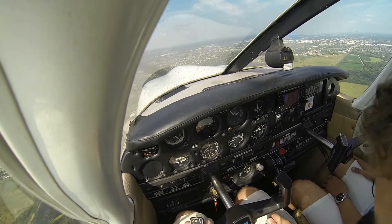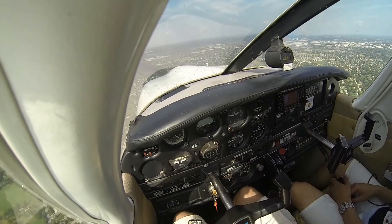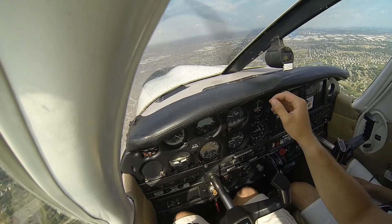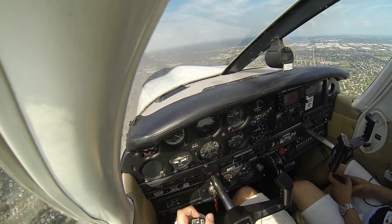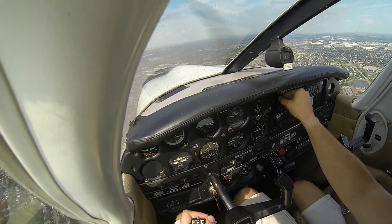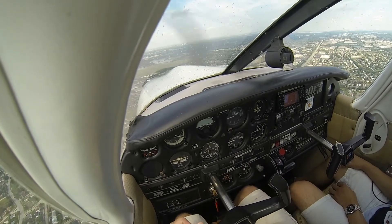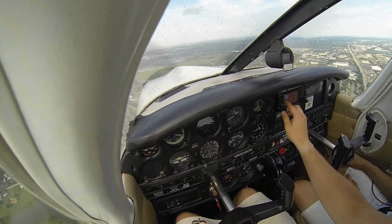I'll go ahead and take the plane now since we're coming into Schaumburg Airport. I'm waiting for them to say frequency change approved. DuPage Tower, Archer 2-1-1-7-5, got Schaumburg in sight. Archer 2-1-1-7-5, frequency change approved, good day. Switching over to Schaumburg Airport — we're 3 miles. Schaumburg traffic, Archer 2-1-1-7-5, 3 miles to the south inbound, 45 left downwind, runway 2-9, Schaumburg traffic.